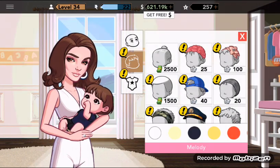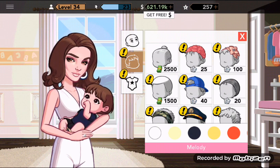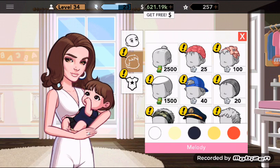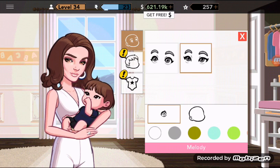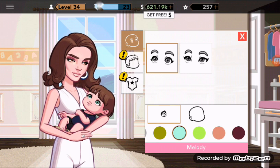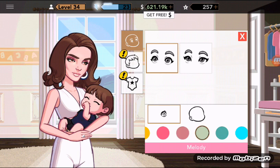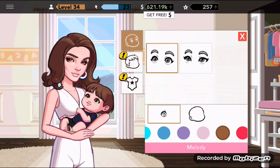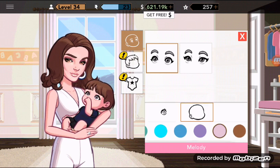First we're gonna look into the closet of my baby girl Melody. So how do you tell if it's a girl or a boy? You see the name bar — if it's pink then it's a girl, and if it's blue then it's a boy. So since this is pink, this is Melody. Now let's check the different types of eyes for the baby — the eye colors are the same as you have in your closet. The eye colors for babies are free; you don't have to buy them.